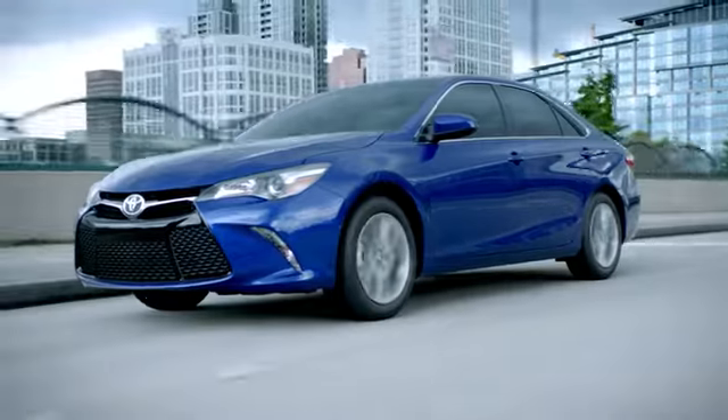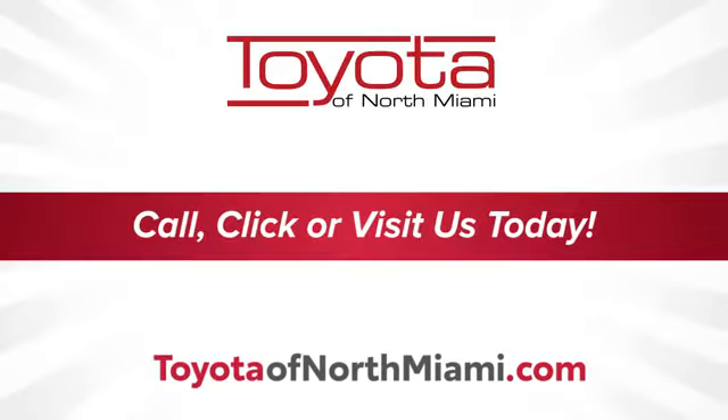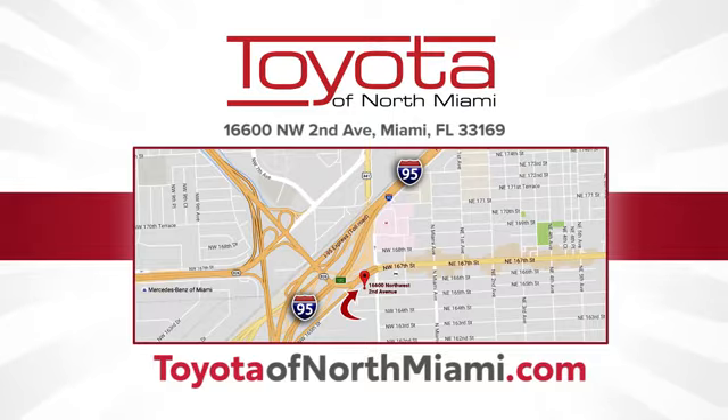At Toyota North Miami, our goal is to ensure every aspect of your experience is the very best it can be. We're conveniently located at 16600 Northwest 2nd Avenue in beautiful Miami, Florida.